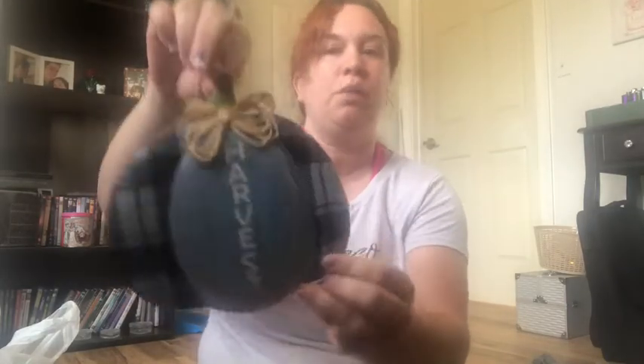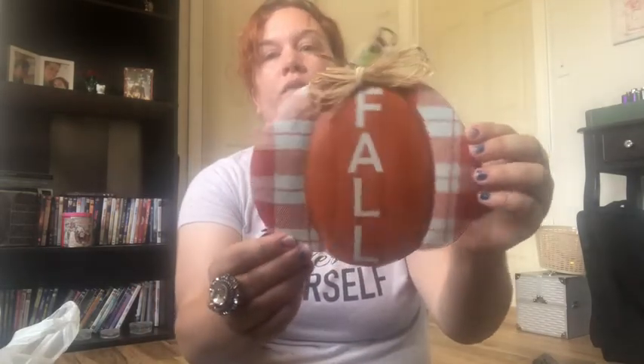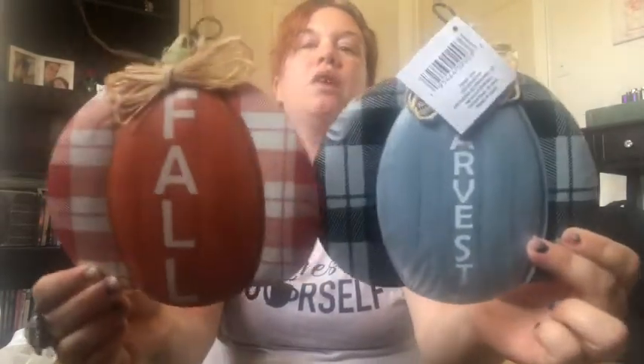Next is this really cute little blue harvest sign — very cute. I'm not sure where it's going yet but I've never seen those at Dollar Tree before. They had a lot of signs but I have many from past years. I also got a regular orange one that says 'Fall.' One says 'Harvest' and one says 'Fall' — very cute. But those pink velvet pumpkins are my favorite — they're just darling.